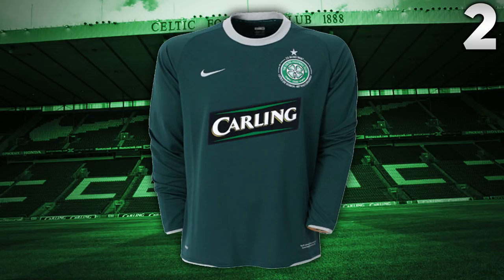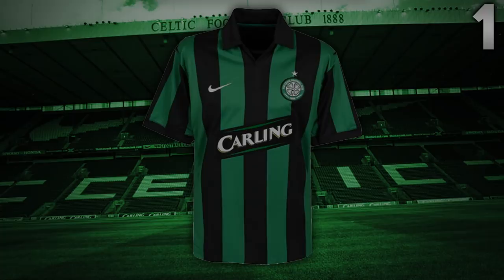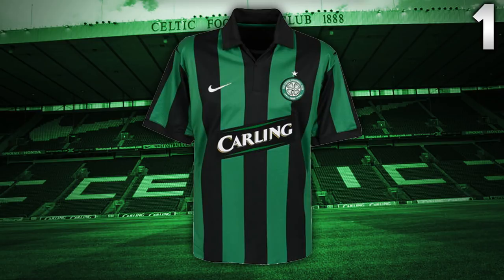That leads us to my number one away kit in Celtic's history, and it has been my favourite away kit for a long time — probably since the day it was released. It is the away kit from the 2006-07 season, another kit produced by Nike. Nike did a great job producing their away kits — I've had three on this list. This for me is just such a great kit. It looked so nice when players were on the field. It was something different — I can't remember any kits that even looked remotely similar to this. The green stripes going down with the black looked so nice. One of the kits where Carling really stood out and the sponsor looked nice. The badge, everything — it was just so simple.